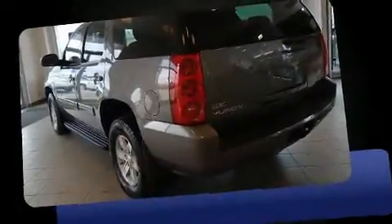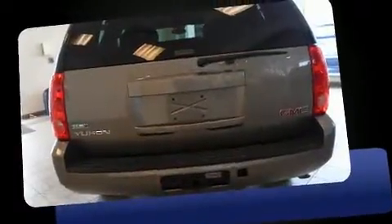Step into the 2011 GMC Yukon. It features four-wheel drive capabilities, a durable automatic transmission, and a powerful eight-cylinder engine.